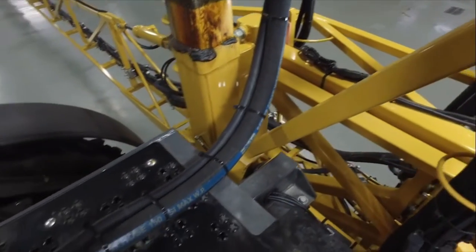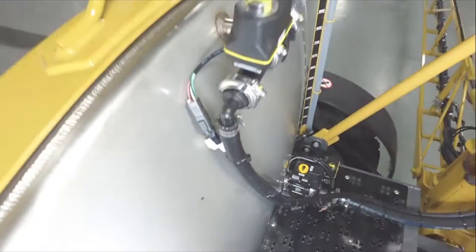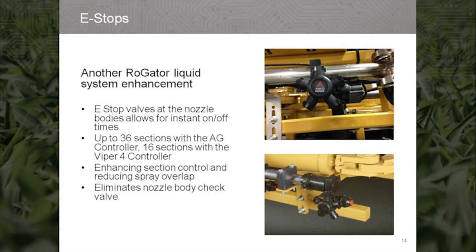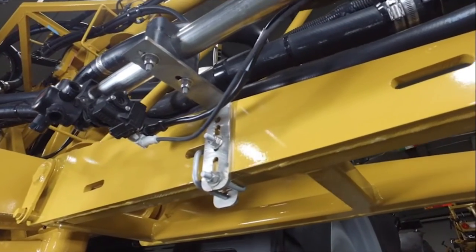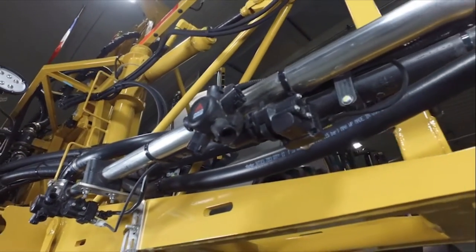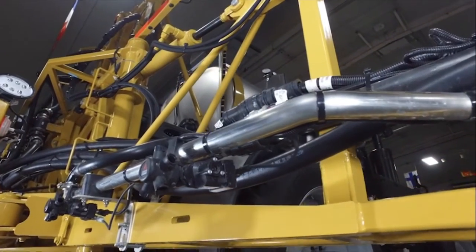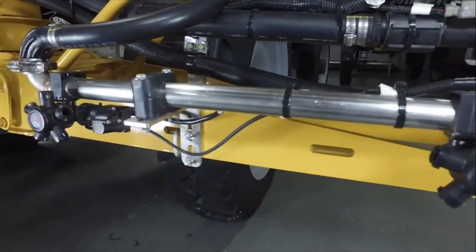The next feature of the Rogator C-Series liquid system is the product recovery system. Another nice feature is the introduction of the e-stop valves located at the nozzle bodies. These provide instant on-off spray control — 36 sections using the AG controller, or 16 sections utilizing the Raven Viper 4 controller. This enhances section control, helps reduce spray overlap, and eliminates the need for the nozzle body check valve, reducing maintenance.